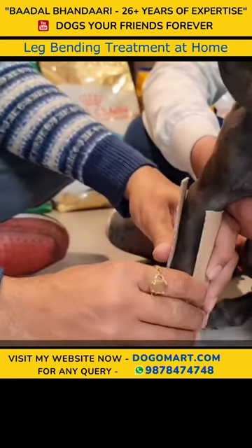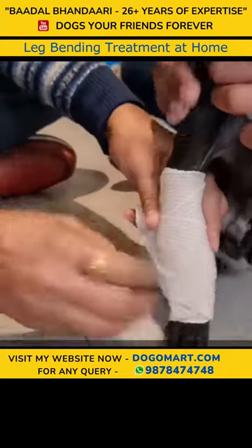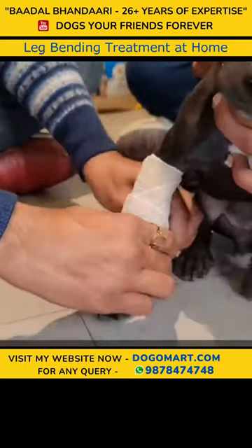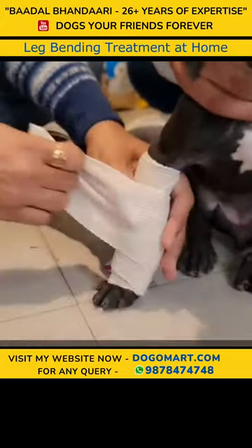We have mixed it and I will show you. Now I am making the size of both. Dear friends, you can see the front leg — I have splinted it with a support. It can easily be available.